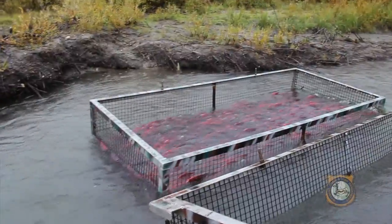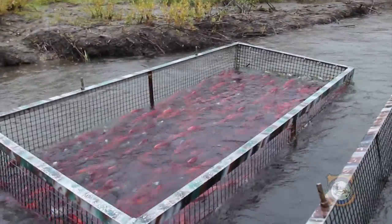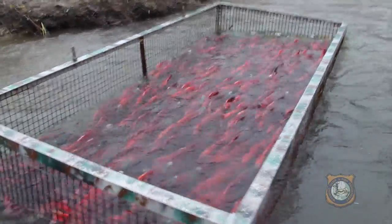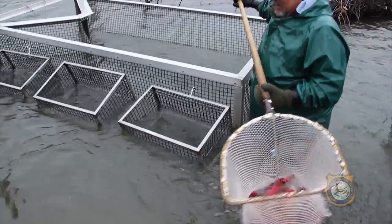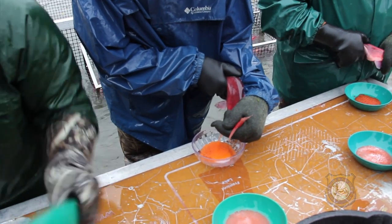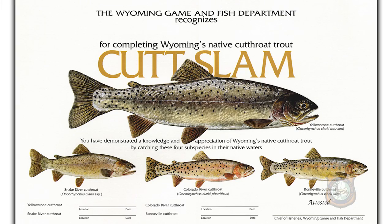Auburn Hatchery is also the main source of kokanee salmon in Wyoming, receiving over 1.5 million eggs from other department facilities for hatching, then sending them to other facilities, while keeping over 600,000 eggs to raise and stock in places ranging from Flaming Gorge Reservoir near Green River to Rob Roy Reservoir in the Snowy Range.